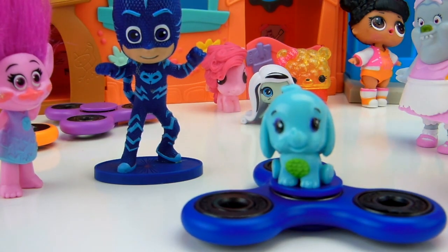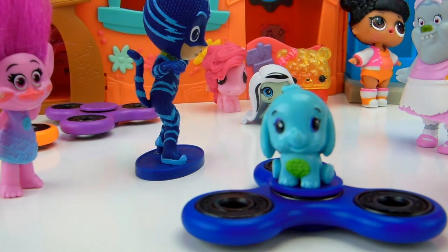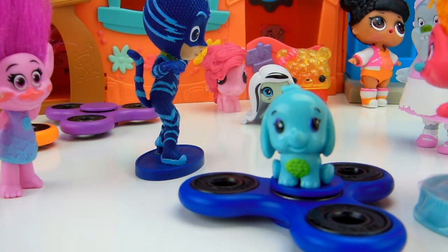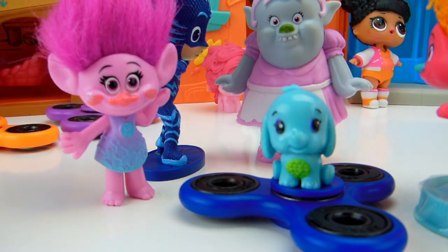That means the fidget spinner that keeps on spinning, you get that type of surprise toy. Isn't it super cool? That means that each of us will probably get a surprise toy and you have five to choose from. You can play until all of the surprise toys are done. What do you think, Poppy? Bridget and DJ Suki, do you think this sounds like a good time? Catboy, I think it sounds like a great time. I'm super excited. Ladies, let's start by choosing our fidget spinners.